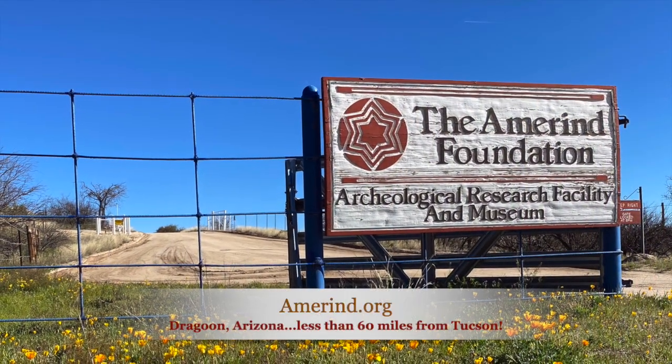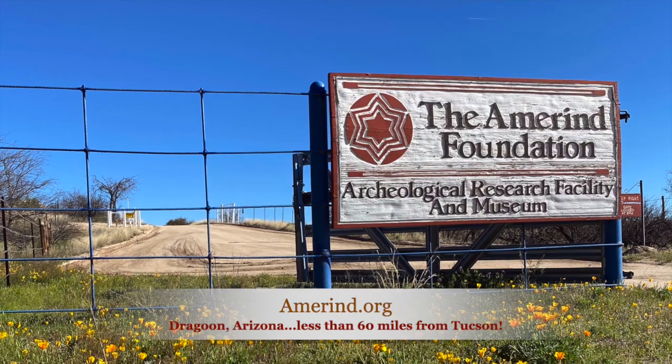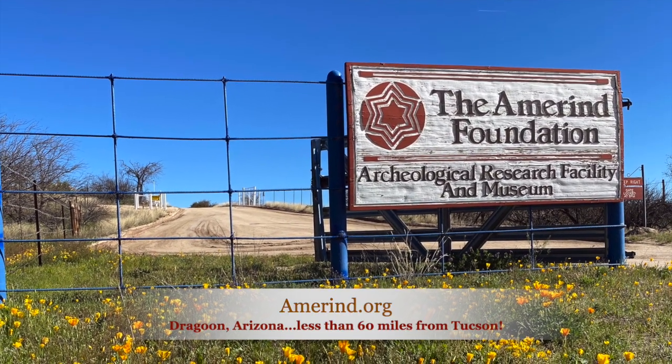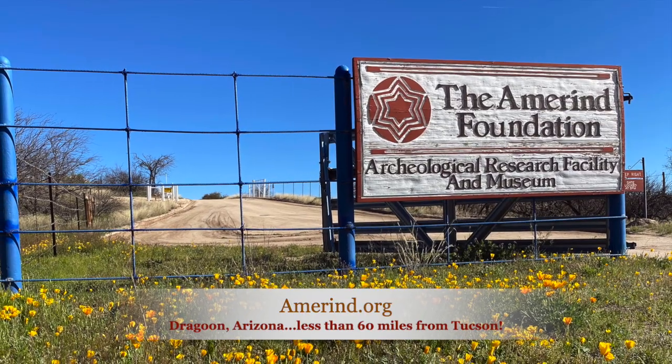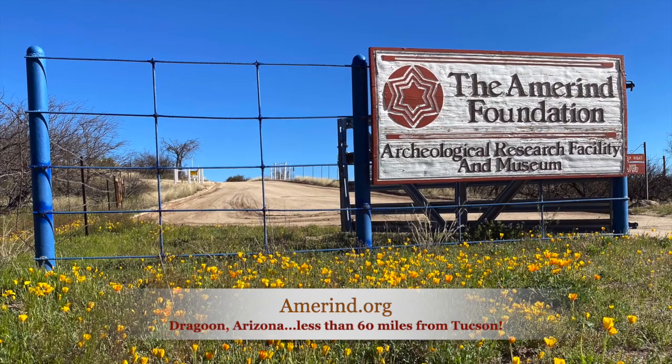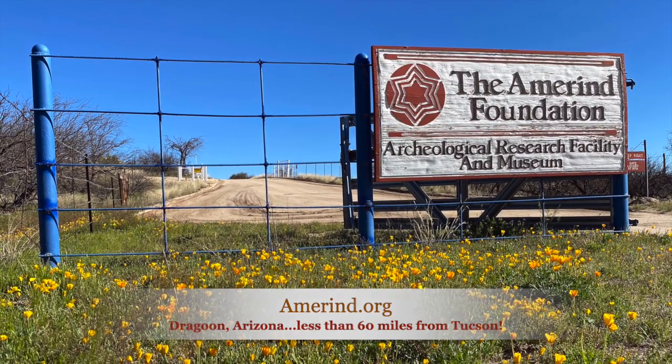Thank you so much for your time today and telling us about your research. I know people have enjoyed your talks and other presentations, and you did a walk with us last year. It's nice to be able to share this with a wider audience, so thank you so much, Lynn. And thank you to the Amerind for letting me work here.